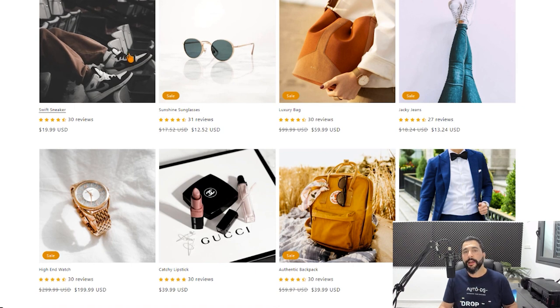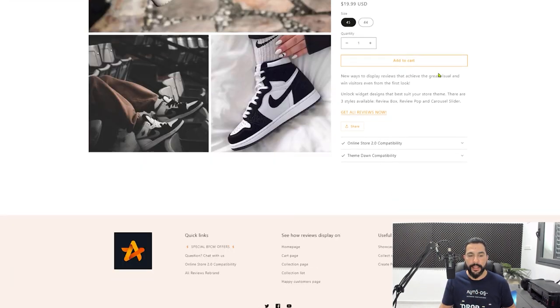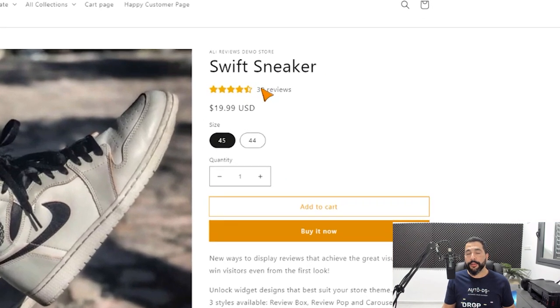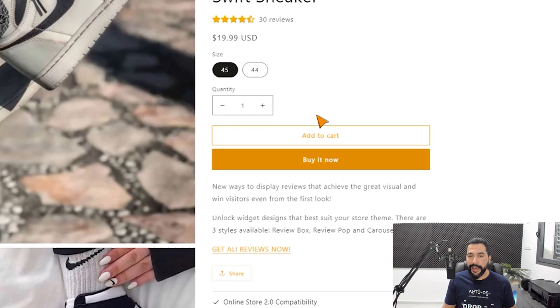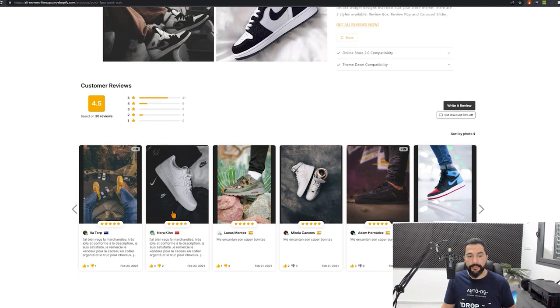Let's click on one of these products and enter the product page. When you're searching for products or when you have a page showing featured products, you can show reviews from the outside before buyers even have to click into the product — this helps you get more clicks. Now here we are inside the product page looking at these sneakers. Scrolling down, right below the product title we can see the 4.5 star, 30-review summary, and further down all the customer reviews with their images and everything they wrote.